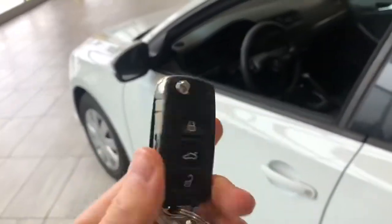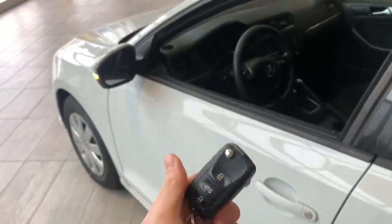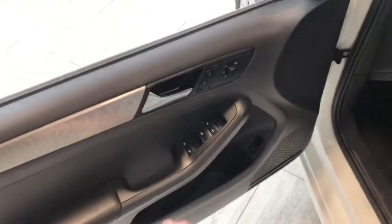Helping us inside is our key fob — it has our lock and unlock button. We're going to take a look inside the driver's side first. In the door you have your power windows, locks, and mirrors.